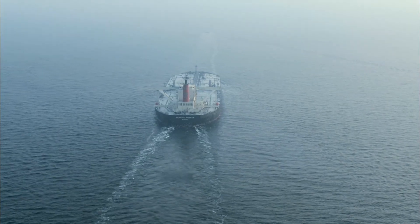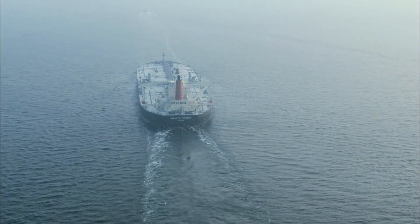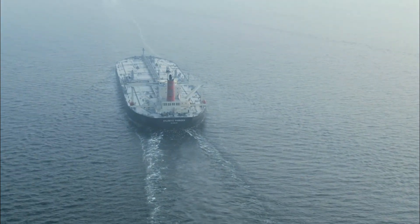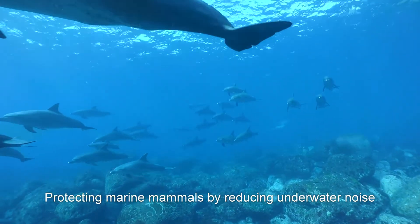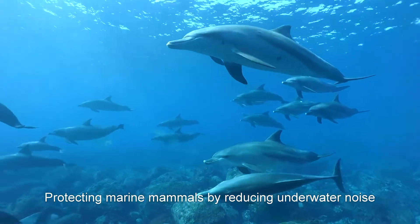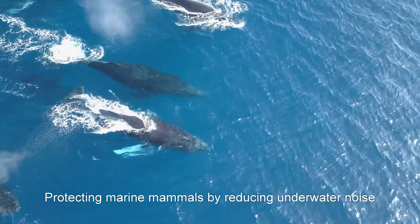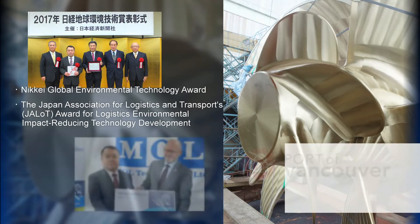Another benefit of the PBCF is a reduction in stern vibration and underwater noise, which protects marine mammals such as dolphins and whales. The PBCF has earned various certifications and environmental technology awards for its multi-faceted contributions to environmental protection, in addition to energy-saving and CO2 reduction.